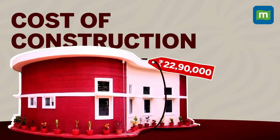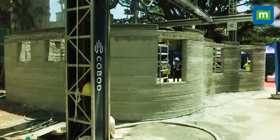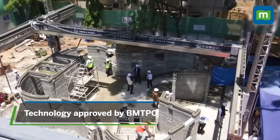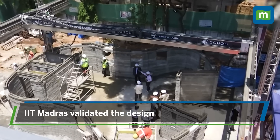Talking about the overall cost, this cost the government around Rs 22.9 lakh. The project scope involved structure, MEP, and finishes. The technology was approved by the Building Materials and Technology Promotion Council, and the structural design of the post office was validated by IIT Madras.